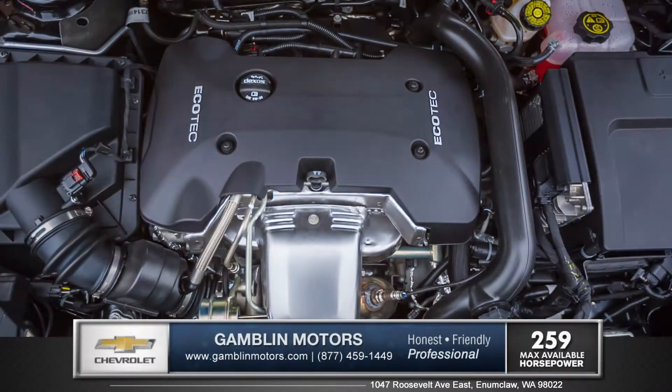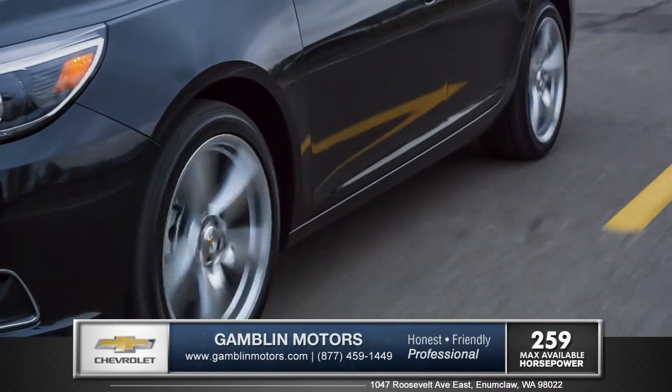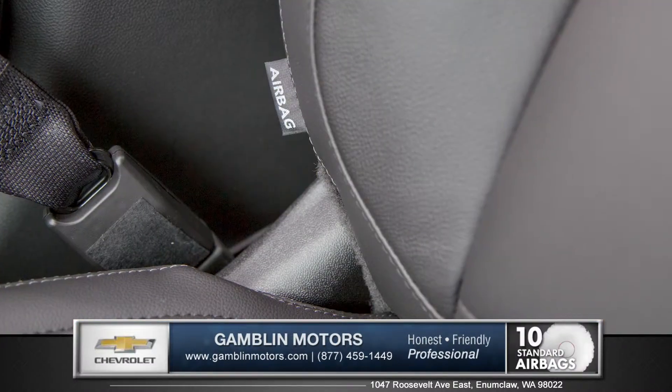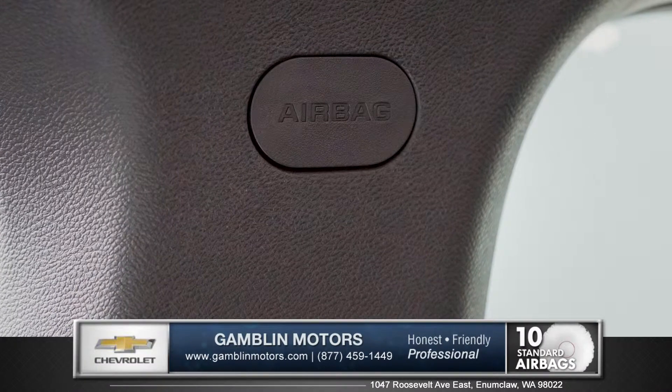Also available is the 259-horsepower Ecotec 2-liter turbo, giving you the exhilaration of a V6 with the fuel efficiency of a four-cylinder. Malibu is designed to be one of the safest cars in its class, with 10 standard airbags lining the cabin.